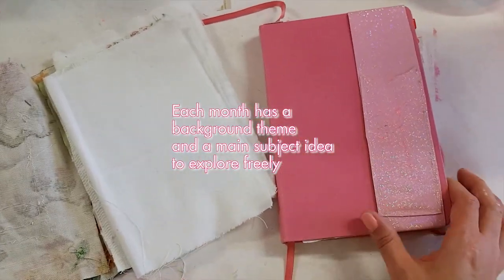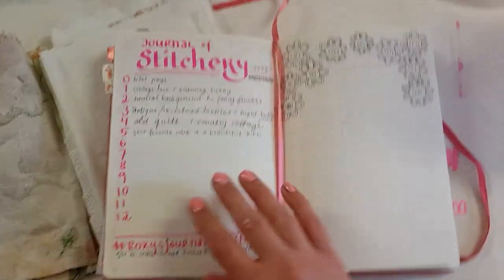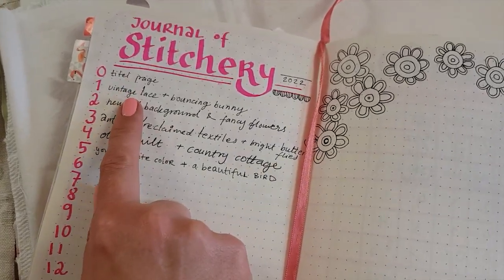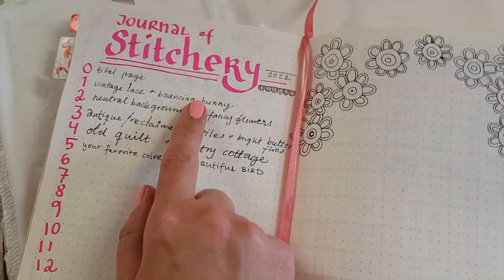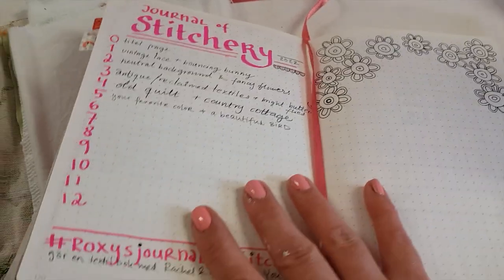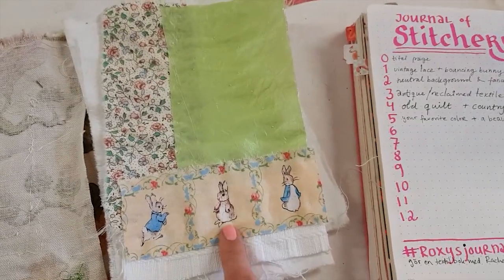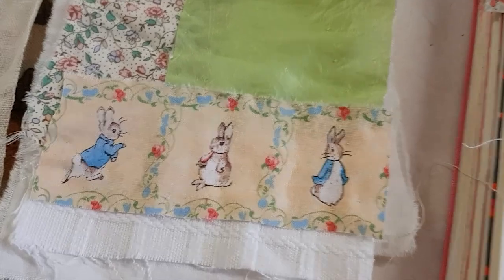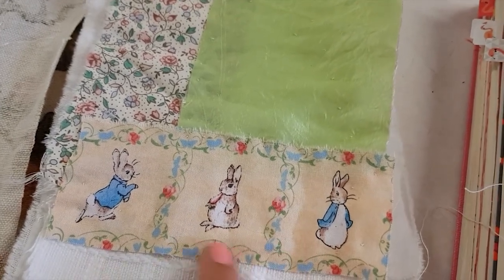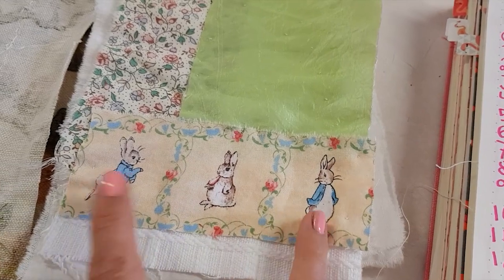I have my bullet journal here and I've been keeping up with writing down the themes of this challenge. Once I got to vintage lace and bouncing bunny, I knew what fabrics I wanted for the bunny — a super cute one I found at my mom's place. So this is what I put together so far. I don't think any bunny can be more bouncy than Peter Rabbit from Beatrix Potter's little fairy tale, so I wanted to use that piece. I guess this is one of his sisters, but these two are him.